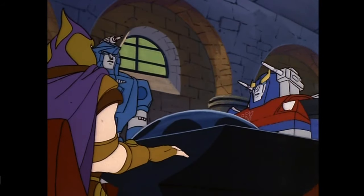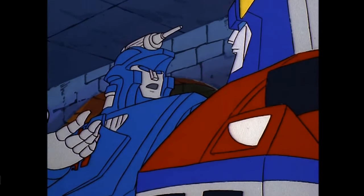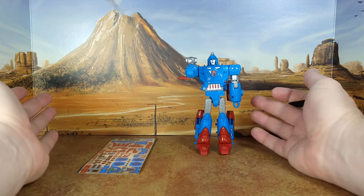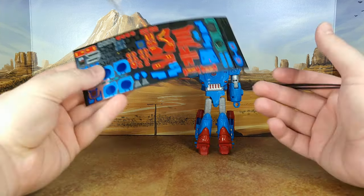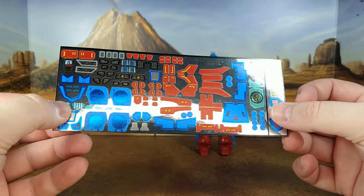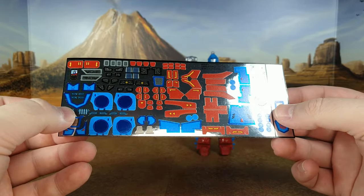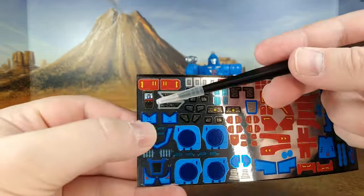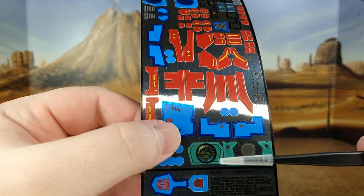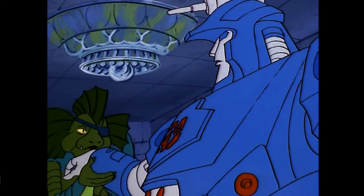My name is Defcon. I left my home planet of Cybertron millions of years ago during the great war. Okay, and here we are before I apply the decals. The decals are really just a treat because it's not like this is going to make him more toy-accurate — there never was a toy. You have a small Smokescreen display here.